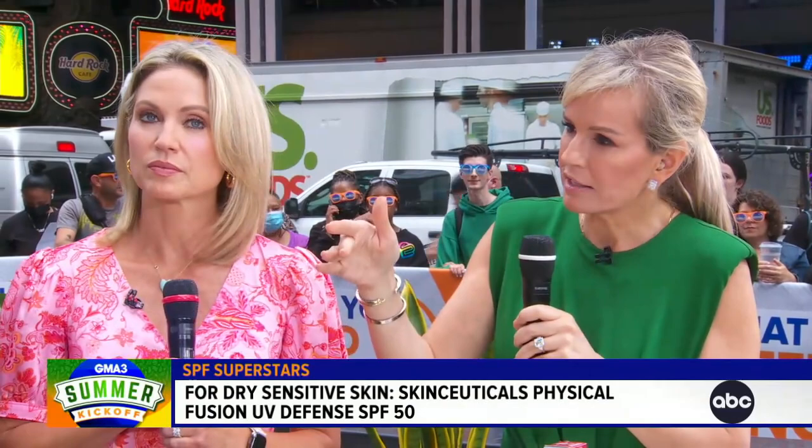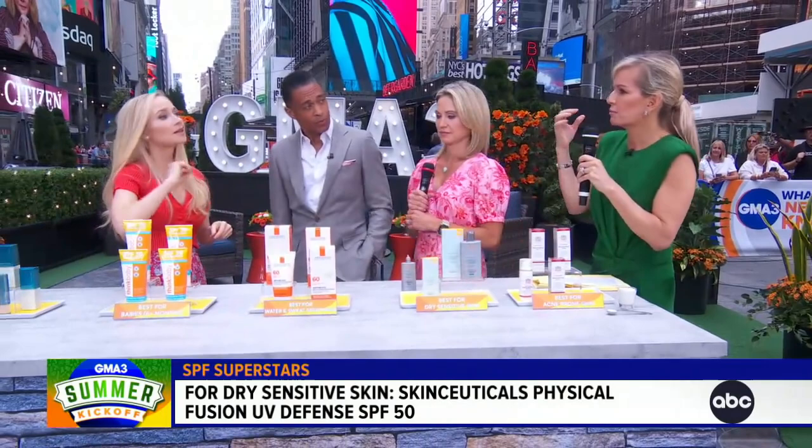Should the sunscreen be the last thing you apply? You mentioned the order. Cleanse, vitamin C serum, moisturizer, sunscreen — and then makeup, if you're going to be wearing makeup.